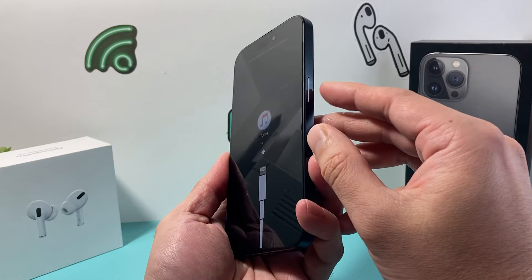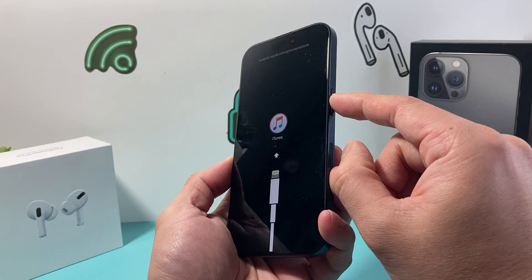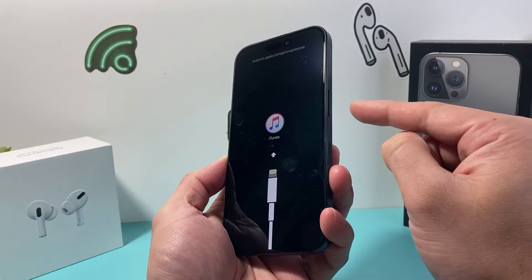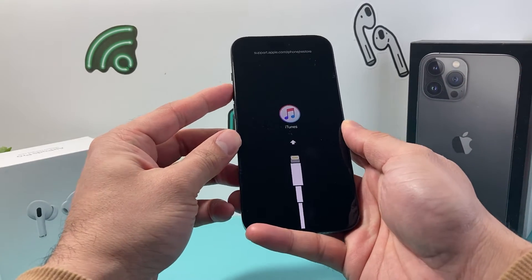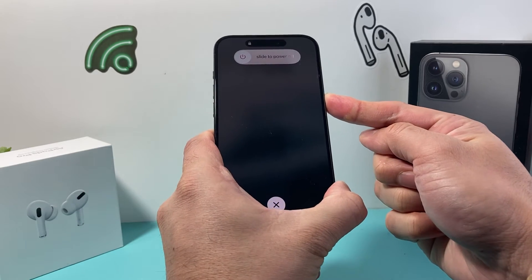Finally come over to this side and then hold this side button until you can see the screen go completely black and the Apple logo appears, which will exit out of that iTunes logo screen. At that time you'll let go of that button. So I'm going to do exactly this process — volume up, volume down — and then you hold that side button just like that.